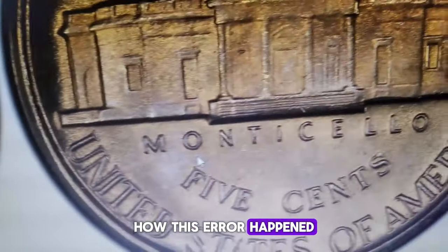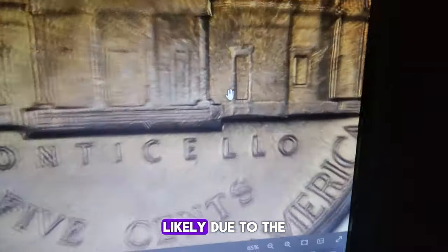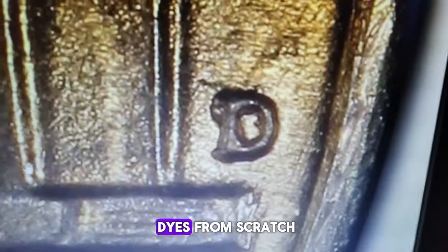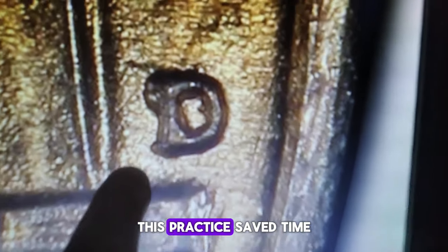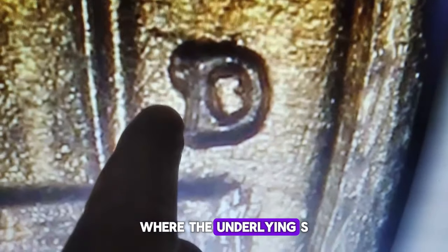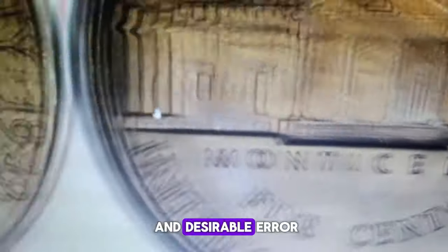How this error happened: In 1949, the San Francisco mint shipped some of its dies to the Denver mint, likely due to the higher demand for nickels. Instead of creating new dies from scratch, the Denver mint workers simply punched a D over the existing S mint mark. This practice saved time and resources, but occasionally resulted in errors where the underlying S was not completely obliterated. This specific variety is identified by clear remnants of the S beneath the D, making it a distinctive and desirable error.